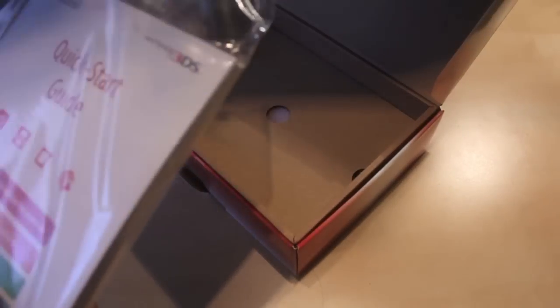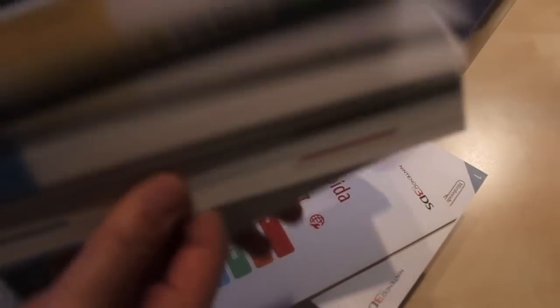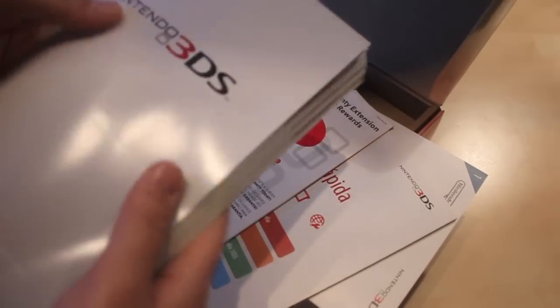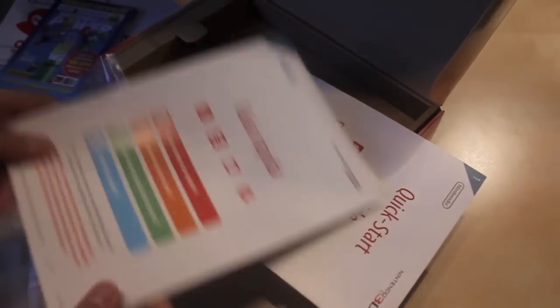Alright, let's see. A giant manual, quick start guide — there's a lot of stuff in here. Quick start guide, quick start guide in another language, the operations manual which is all colored, which is pretty classy. Probably in different languages, yeah, different languages but all different colors. Join Club Nintendo, their magazine. Quick start guide that's probably just telling you to charge it — yep, charge it and everything. That's what's included.